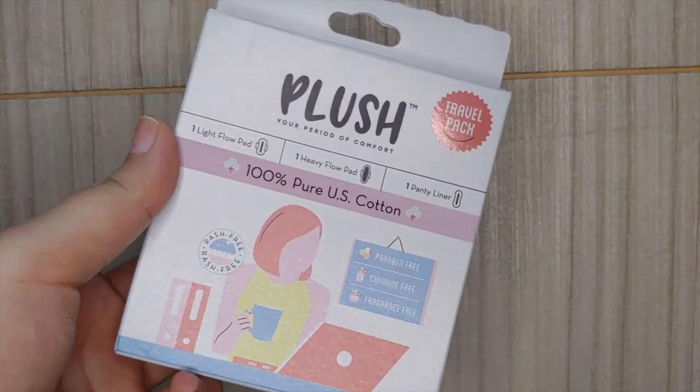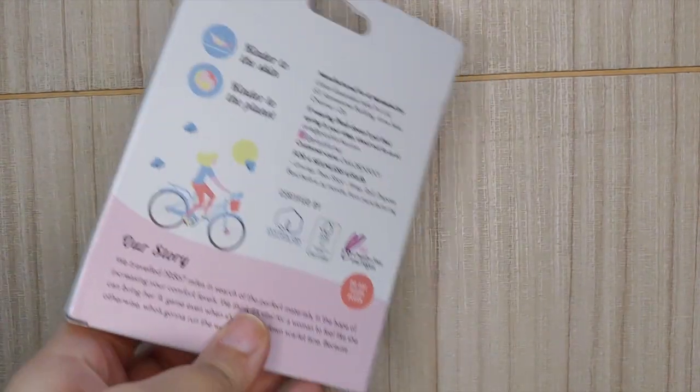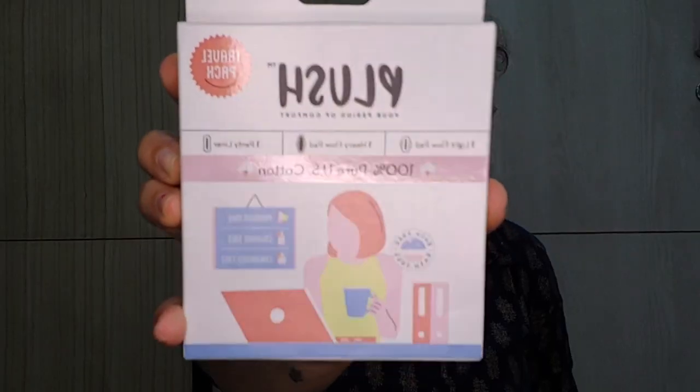The next thing is Wow Plush — Your Period of Comfort. This is a travel pack containing one light flow pad, one heavy flow pad, and one panty liner. This is so thoughtful — I like it! It retails for 25 rupees and is a sample kit.